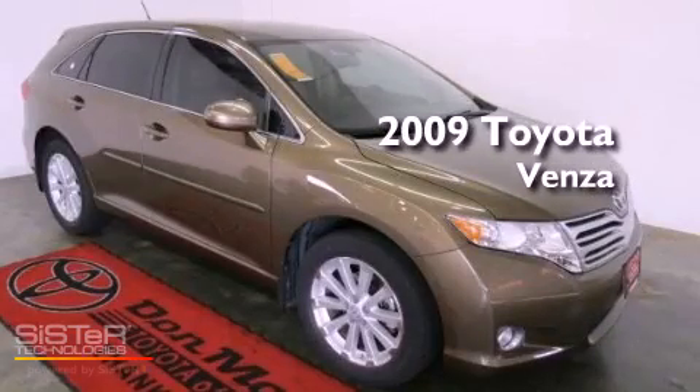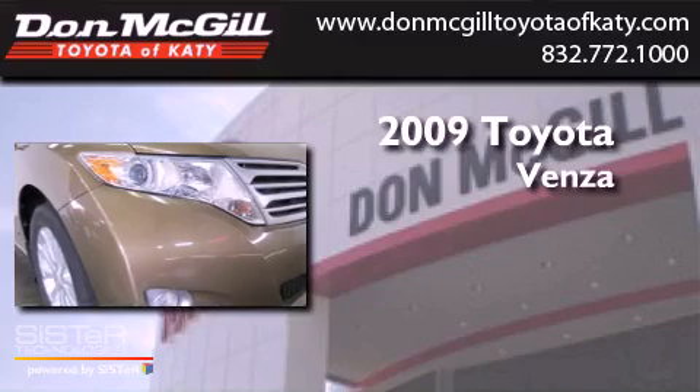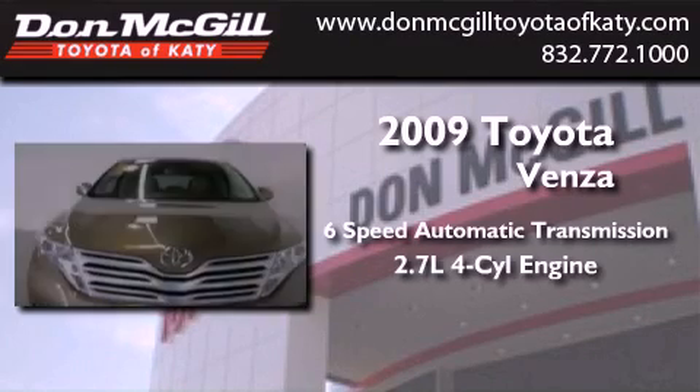This is a certified pre-owned 2009 Toyota Venza. This vehicle has seating for five adults and an inline four-cylinder engine.